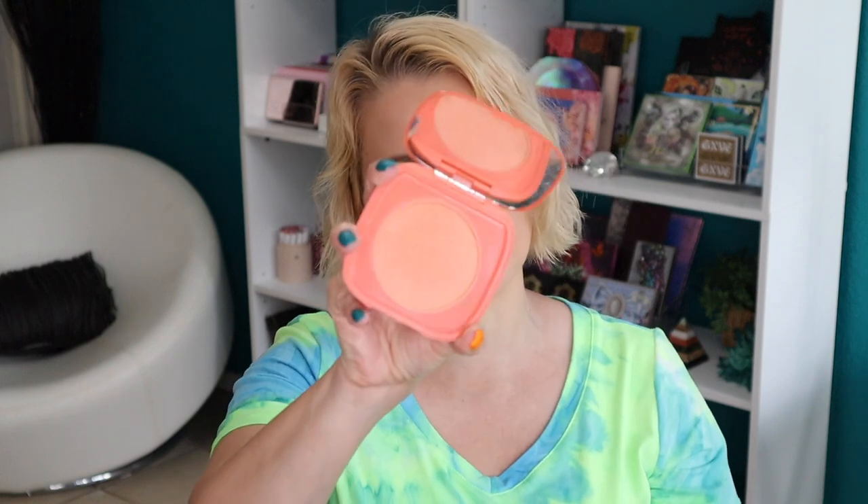They also sent a free blush — this one is in the shade Foxy. I happen to have one already, so I'm not gonna open that one. I'll just show you what mine looks like. It's a really nice peach shade, so I'll add this one to an upcoming giveaway.